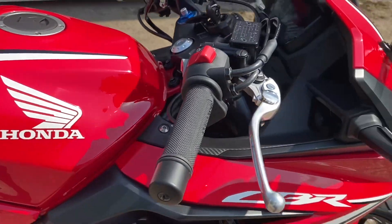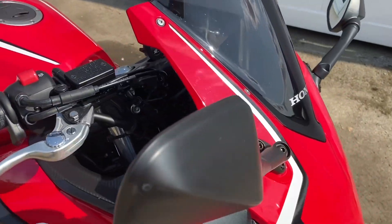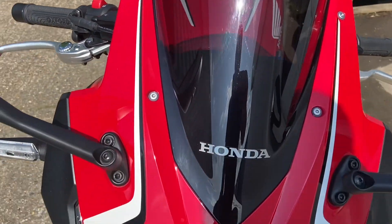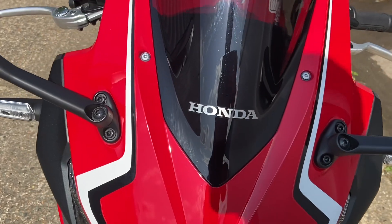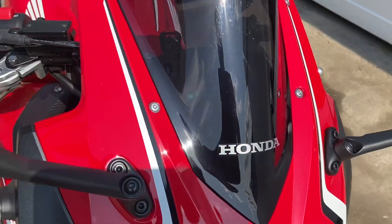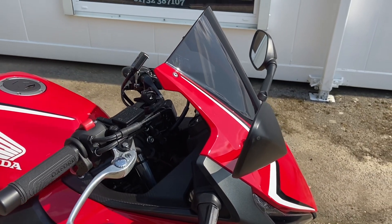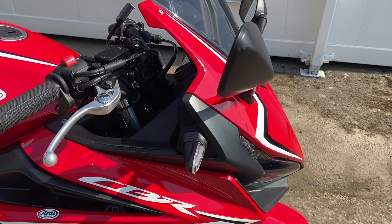Coming across to the fairing up to the nose cone, it's got the dark tint Honda screen added. We do have the original, which was just a clear screen, so it's had that upgraded, which makes it look way better and also gives you better protection with a slightly bigger double bubble style screen on there.